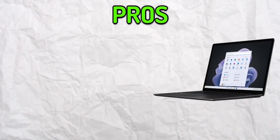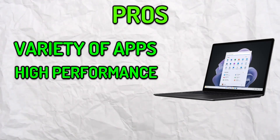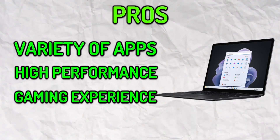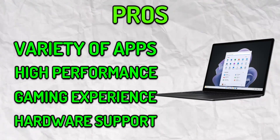Now let's talk about the pros of a Windows laptop. Windows has a large range of applications and more performance, so you can get the best out of whatever you're using. If you're someone who loves to play games, Windows would be perfect as there are many games you can choose from and you aren't limited compared to Chromebooks. Windows laptops also have more hardware support.